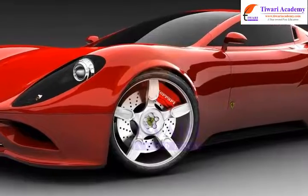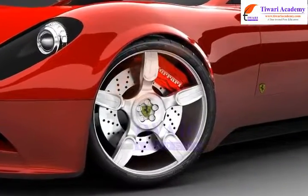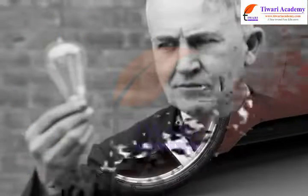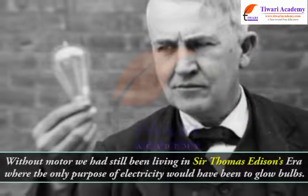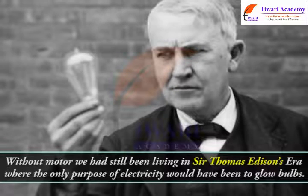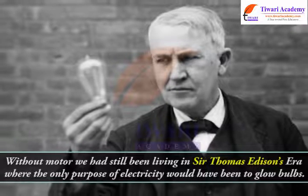It's because of motors, life is what it is today in the 21st century. Without motors, we had still been living in Sir Thomas Edison's era where the only purpose of electricity would have been to glow bulbs.